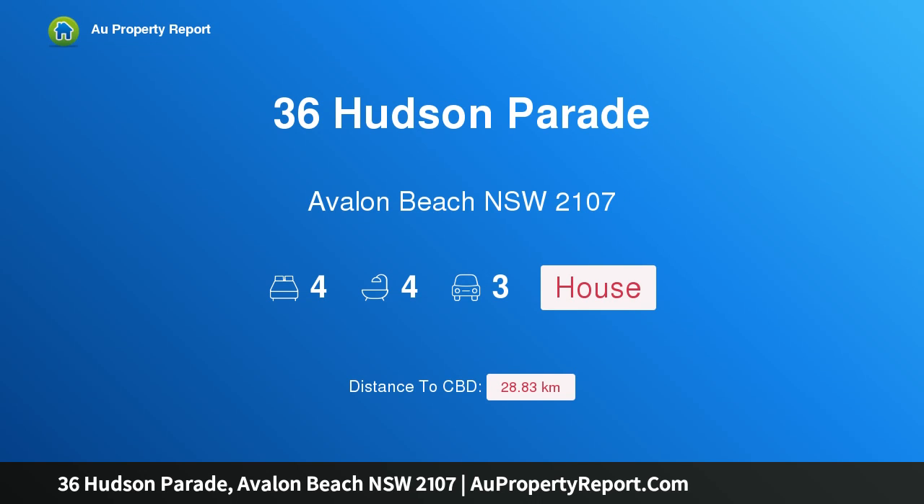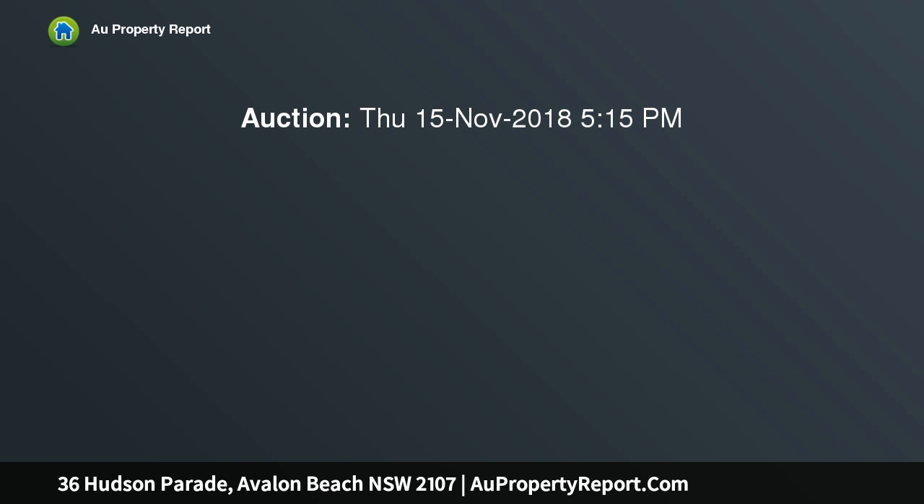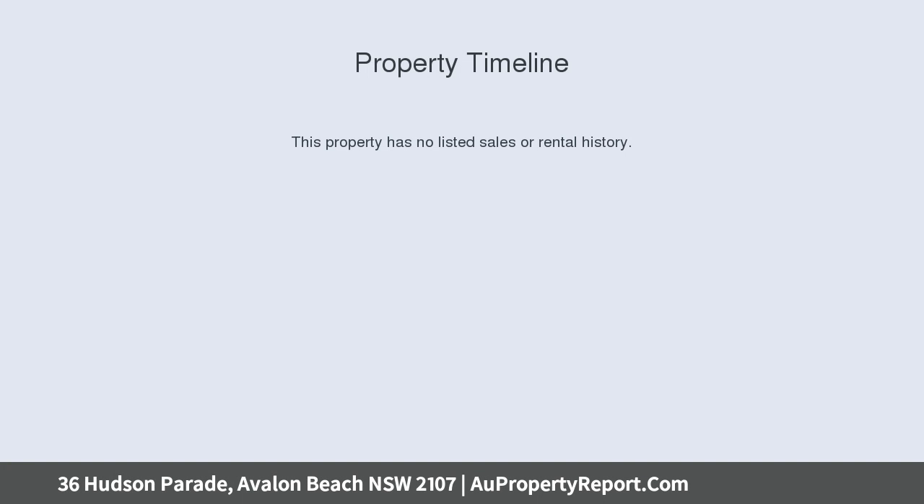Hi. I am glad to introduce Property 36 Hudson Parade, Avalon Beach NSW 2107 — a rear deep waterfront setting on Pittwater. Claiming a highly prized deep waterfront setting, this spacious split-level residence offers that rare combination of near-level access, a registered berthing, and an expansive 1,330 sqm block.